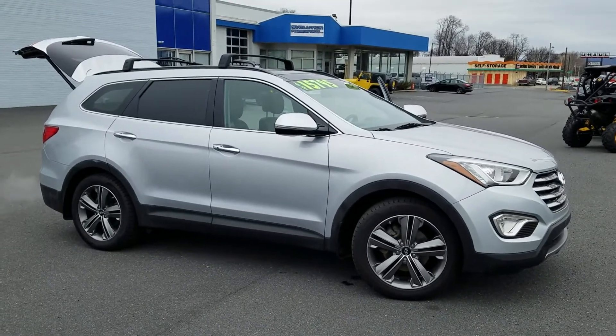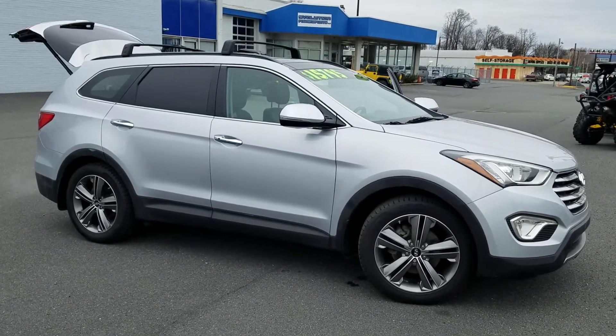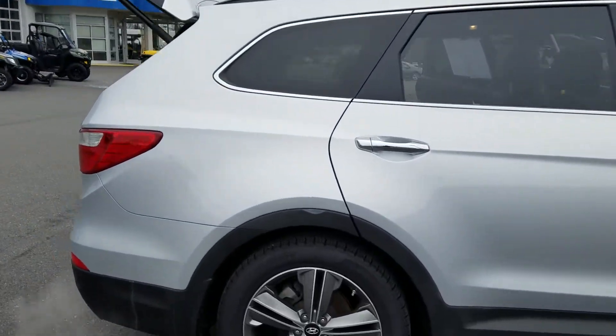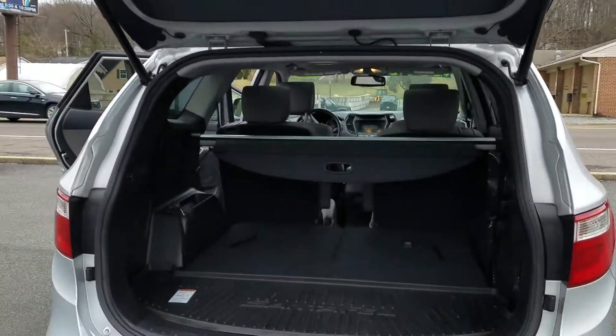The Ultimate Package has a lot of great things to offer. As you can see, there's an upgraded rim package on it. I'll take you around the back here — we'll take a look inside. It has a power rear gate that is controlled by the remote or by the back.